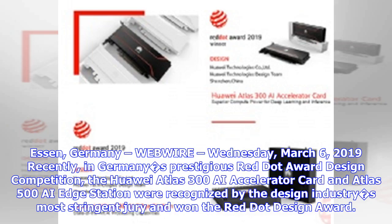In Germany, WebWire, Wednesday March 6, 2019. Recently, in Germany's prestigious Red Dot Award Design Competition, the Huawei Atlas 300 AI Accelerator Card and Atlas 500 AI Edge Station were recognized by the design industry's most stringent jury and won the Red Dot Design Award.